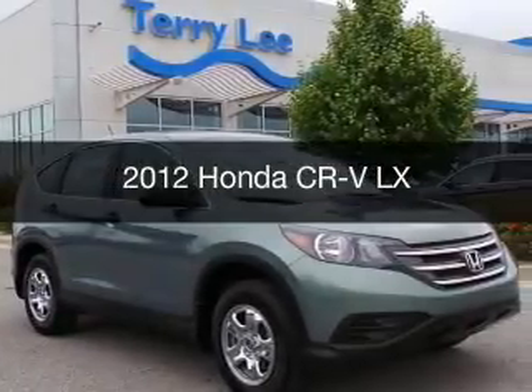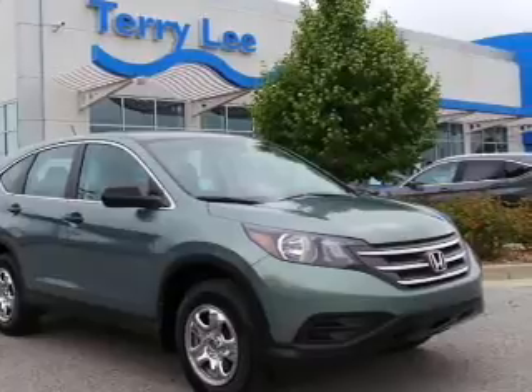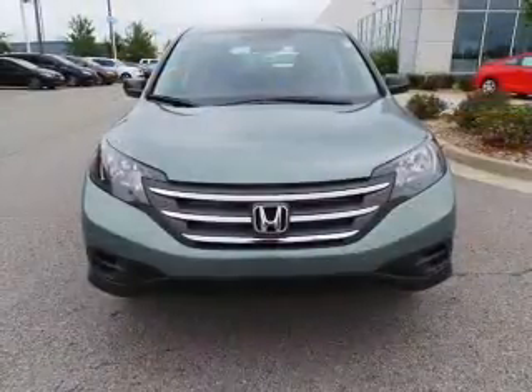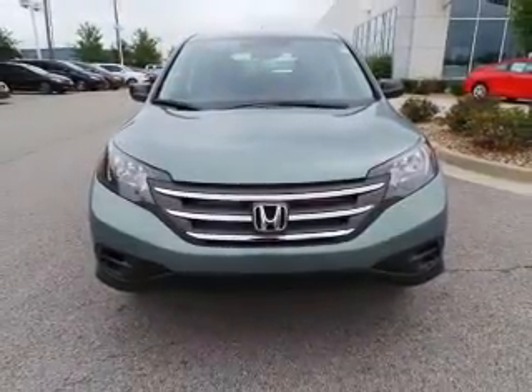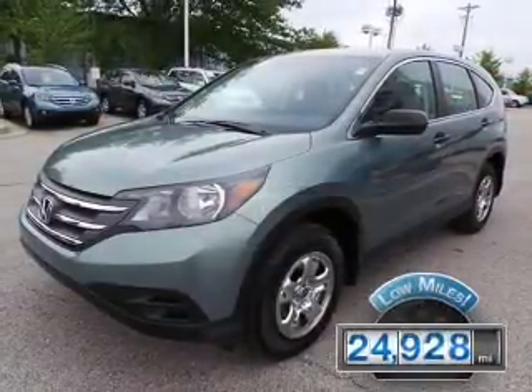This is a used 2012 Honda CR-V, powered by front-wheel drive, a 2.4-liter, 4-cylinder engine, and a 5-speed automatic transmission. With fewer than 25,000 miles, this vehicle has a long road ahead.